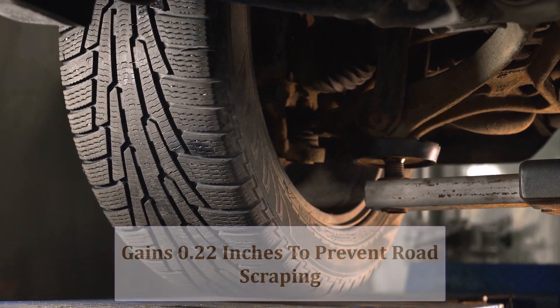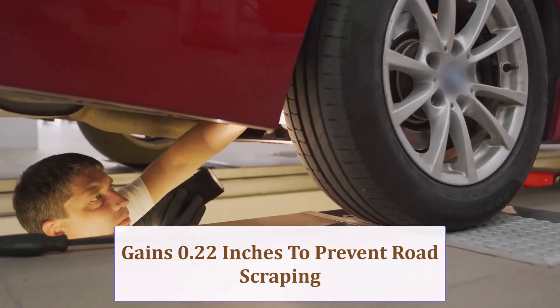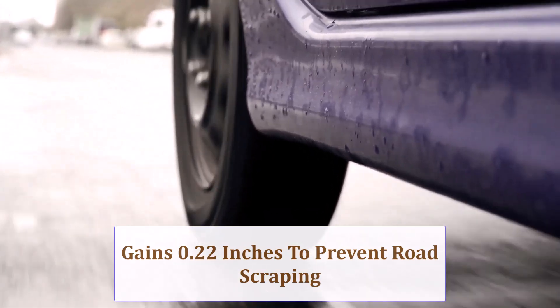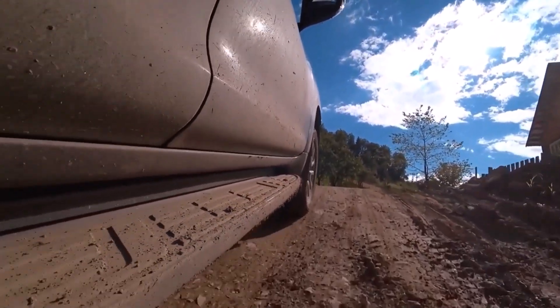The taller tire raises the axle centerline roughly 0.22 inch, giving bumpers and exhaust a hair more breathing room. It won't transform curb departure ability, but the slight lift can help deflect the odd speed breaker scrape on lowered suspensions.